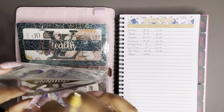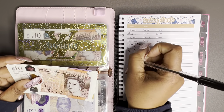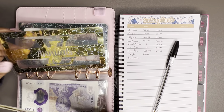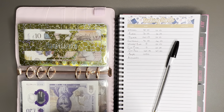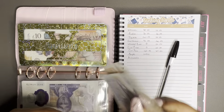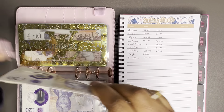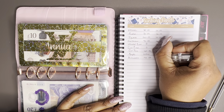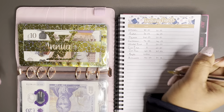My annuals envelope is next — this is for annual insurances like pet insurance and home insurance. I'm thinking of changing up this system, though it isn't definite. We currently have 90 pounds in here, and I'm contributing 20 pounds a month to this envelope.